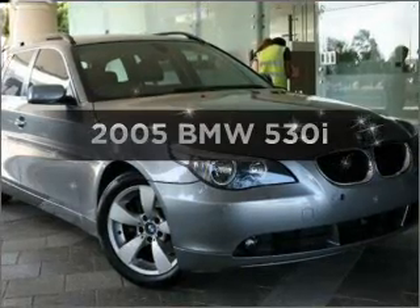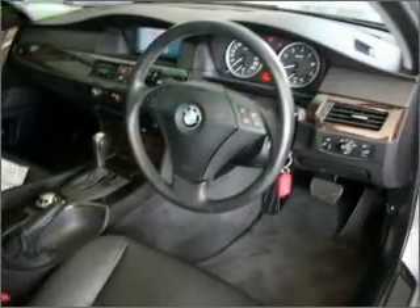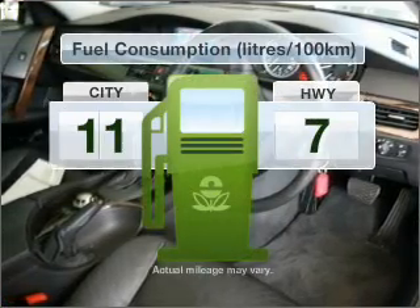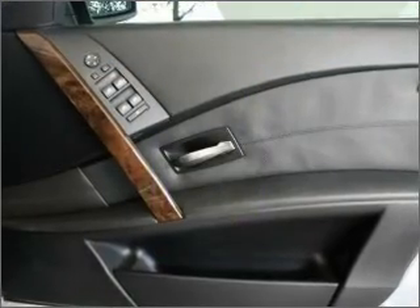Time to update your vehicle? Take a look at this 2005 BMW 530i. Experience the comfort of driving this well-presented vehicle that responds smoothly to its 6-speed automatic transmission. Make less trips to the service station when driving this fuel-efficient vehicle.